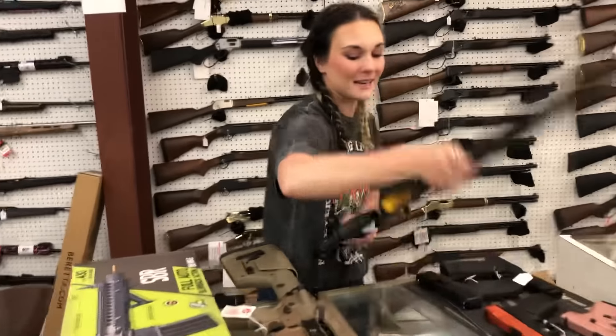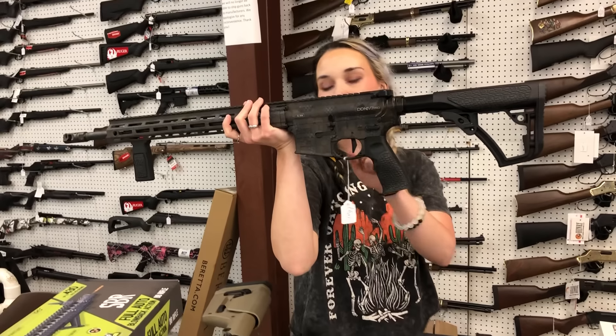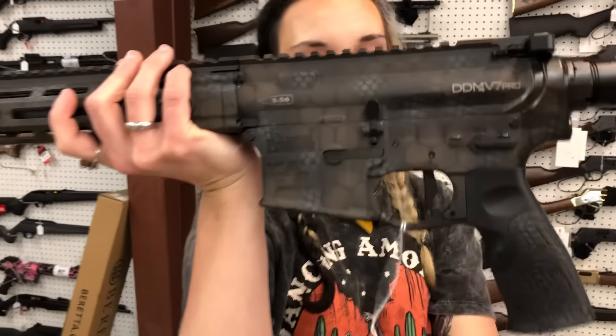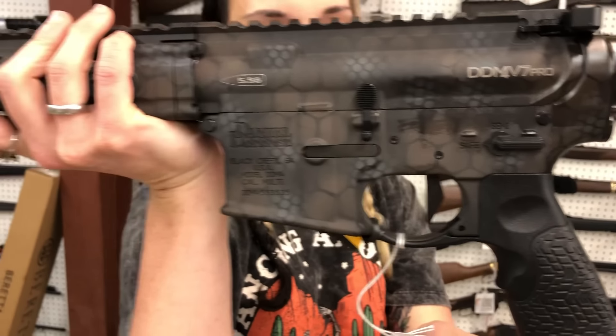Daniel Defense DD M4 V7 Pro. They do have the upgraded Geissele trigger, 18-inch barrel. And she's rattle-can, y'all. She's going to be $1,960.